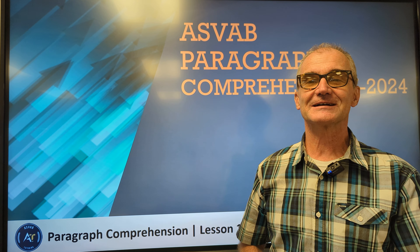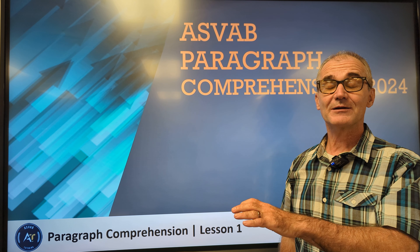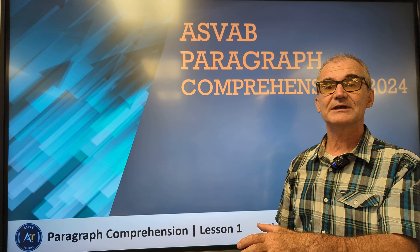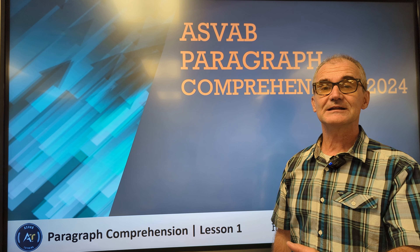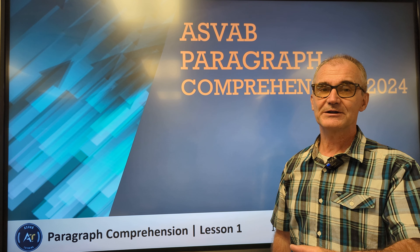Hey fellow problem solvers, Colfax Math here. Today we're going to go over the ASVAB Paragraph Comprehension portion of the ASVAB Military Placement Exam. I'm going to put up a problem — it's just a sample problem. Pause the video, have a notebook in front of you, do the best you can, unpause the video, and watch how I solve that problem. The way you get good at standardized tests is through practice. The more you practice, the better you get. All right, let's get started.